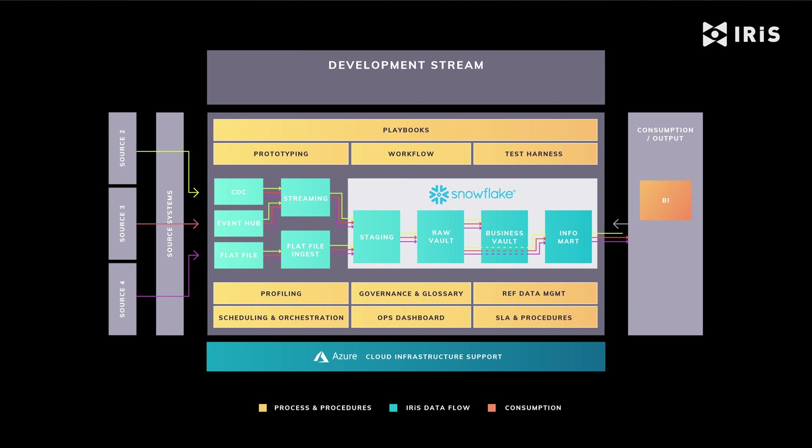With our training and enablement, your team can successfully own the development and ingestion of these additional data sources and downstream information assets. By following the IRIS playbooks and procedures, you can be confident that you're following the Data Vault 2.0 standards and that your solution will be a success.